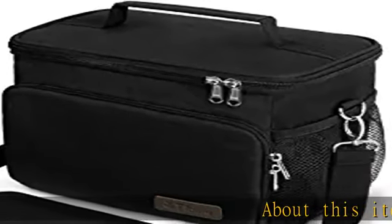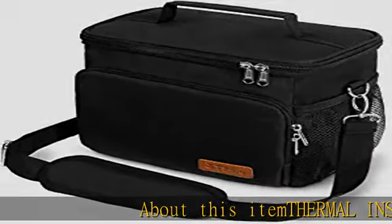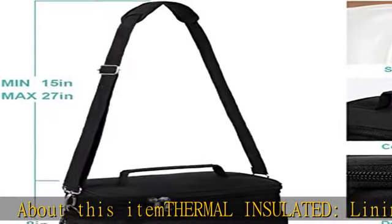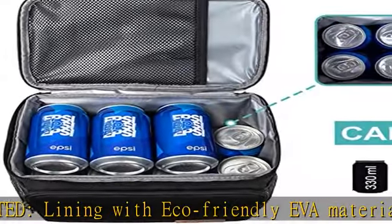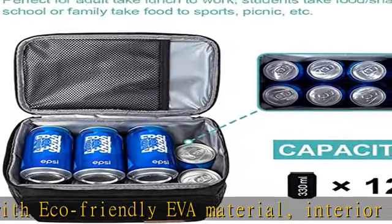About this item: thermal insulated lining with eco-friendly EVA material, interior padded with 5mm thick insulation pearl foam, protected with 300D polyester and composite tarpaulin outer fabric.